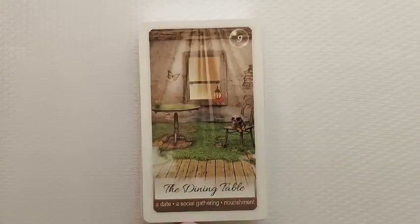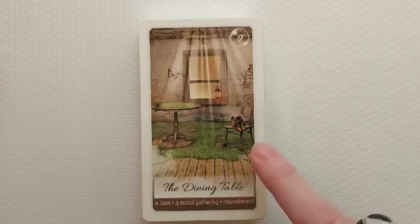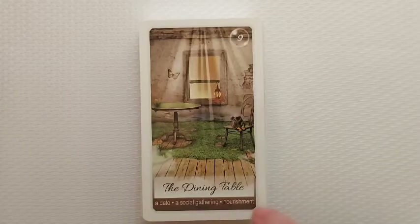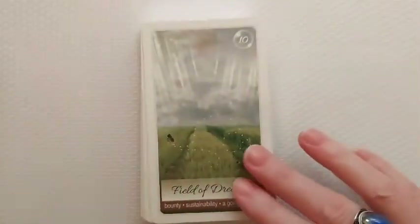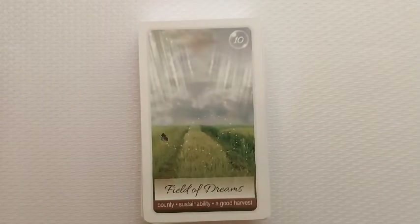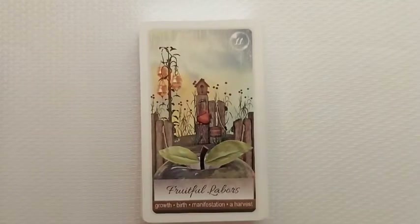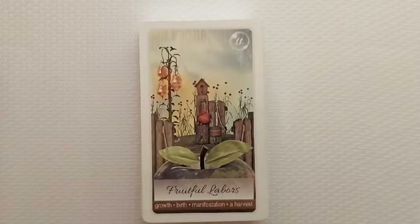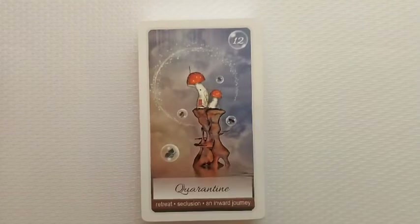I did get that other deck I had mentioned. I love this card — 'The Dining Table': a date, a social gathering, nourishment. If you watched one of my previous walkthroughs of the Apprentice Tarot, I mentioned I was getting that other deck with keywords on it. It did arrive today. I'm hoping to get that video up soon, but I was a bit disappointed because the card stock is really thin and super flexible — I'm not sure it'll hold up to my shuffling. But either way, this beautiful deck also came today.